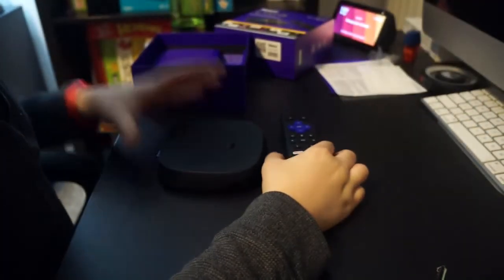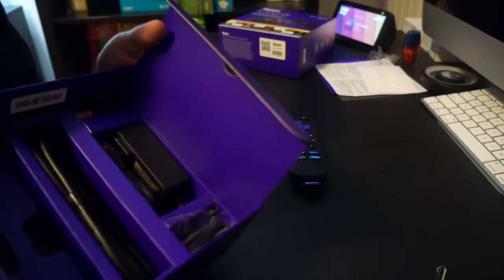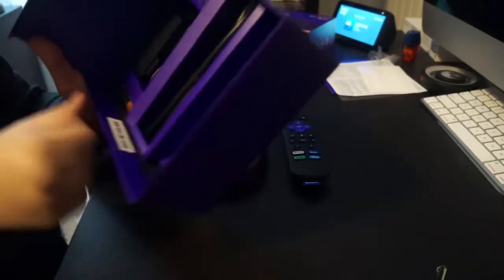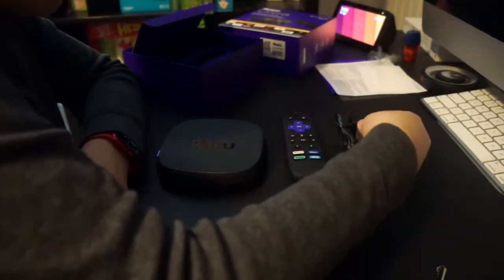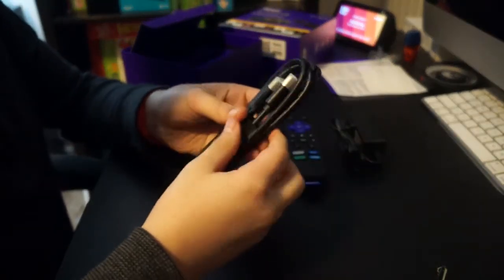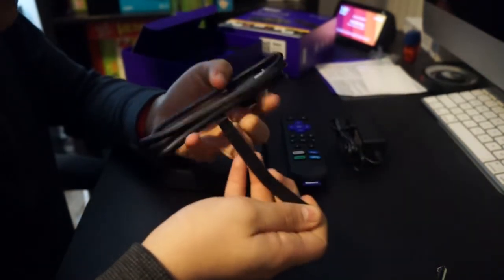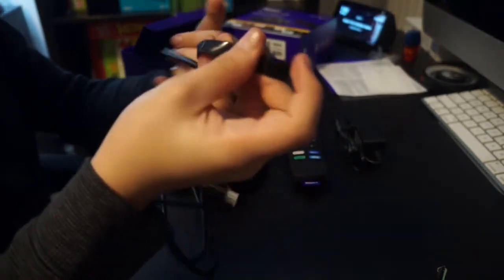So we have the Roku Ultra and voice remote, and we have more accessories in here. Roku can actually pack a bunch in here. We have the power adapter and we have the premium high-speed HDMI cable. I like the Velcro that comes with it.